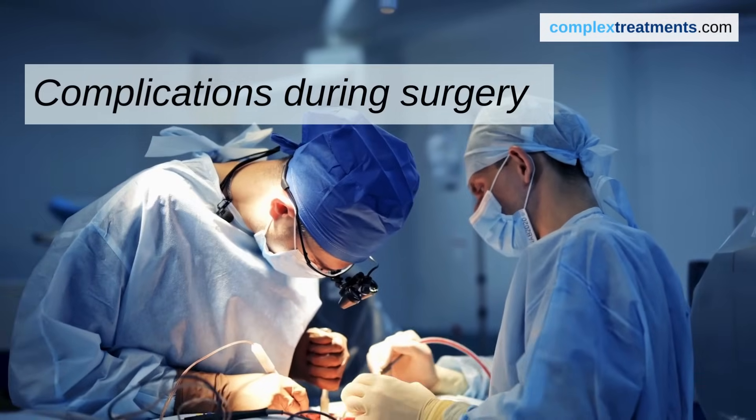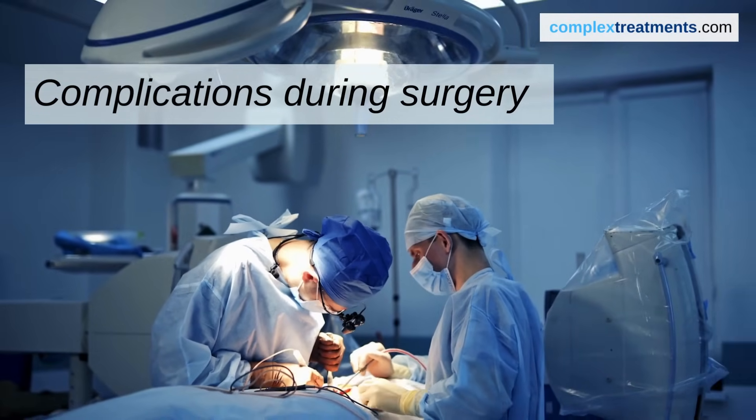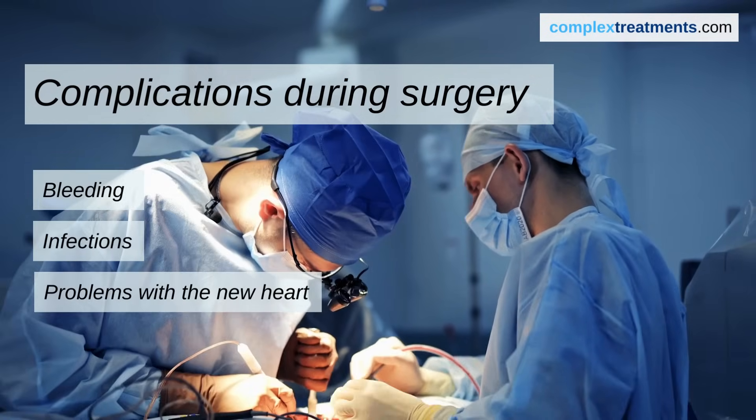There are also complications that can arise during surgery itself. Like any major surgery, the actual transplant procedure carries risks such as bleeding, infection, or problems with the new heart.